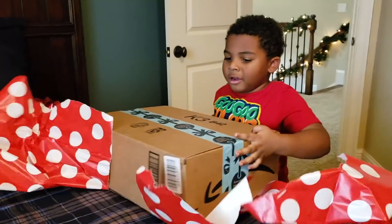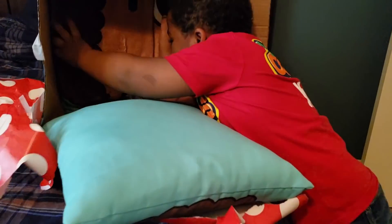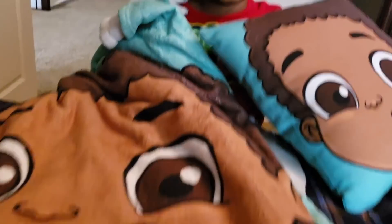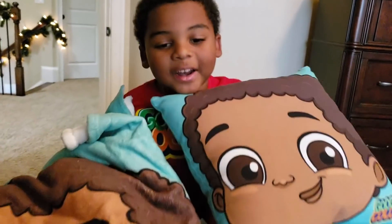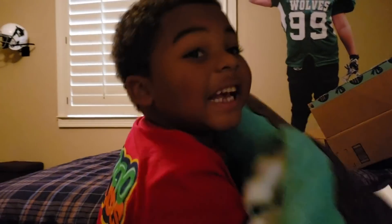A crafting present! Yay! Coco Ga Ga cover and Coco Ga Ga pillow! Ho ho ho! Santa here!